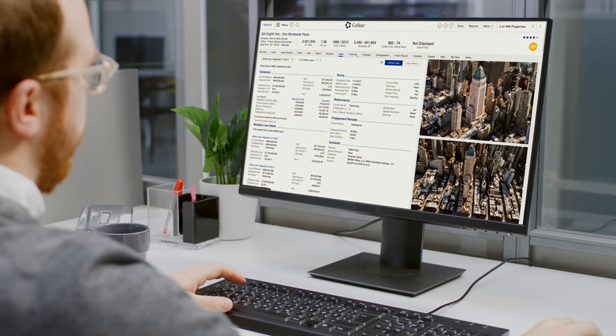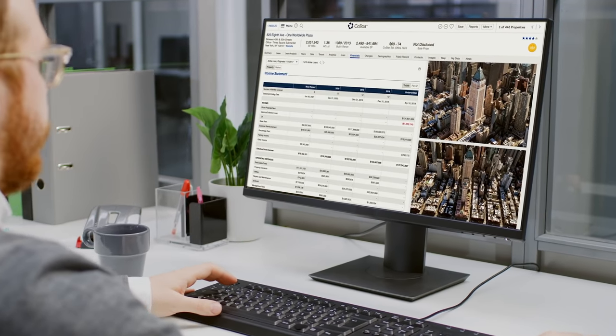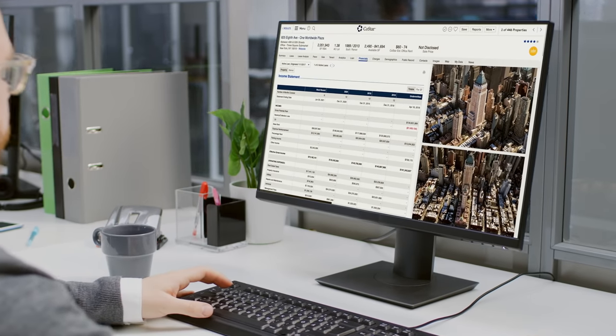We have all the loan originations now with real quality data. We can show you what loans are being originated at so that you can look at what your bank is doing compared to the marketplace. You can also compare your loan performance to the loan delinquencies that we're seeing in the CMBS universe.